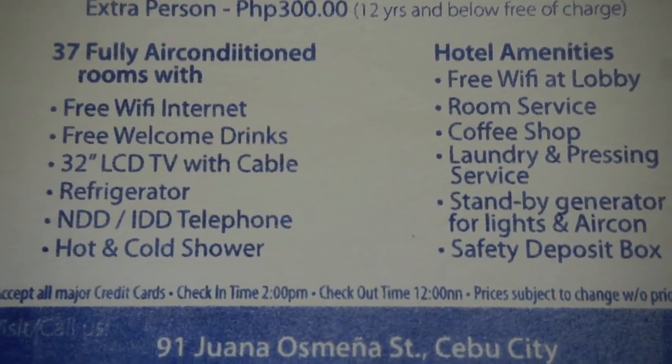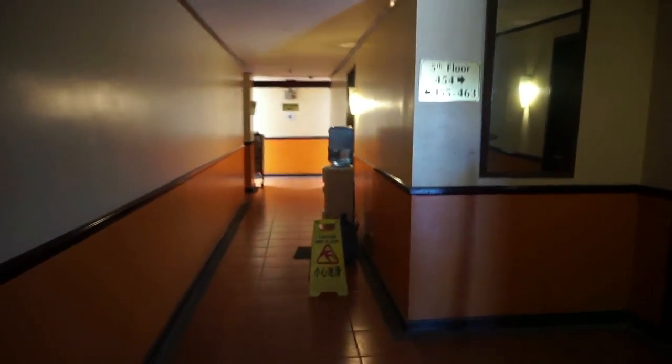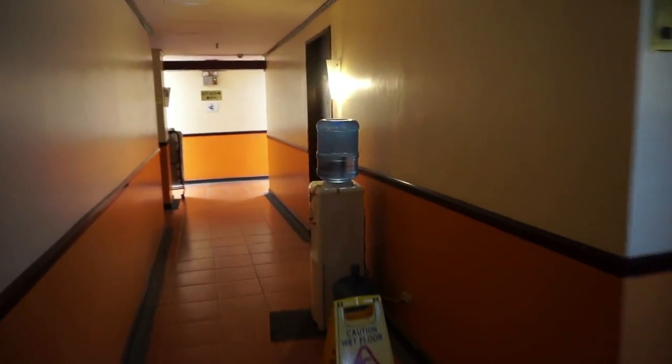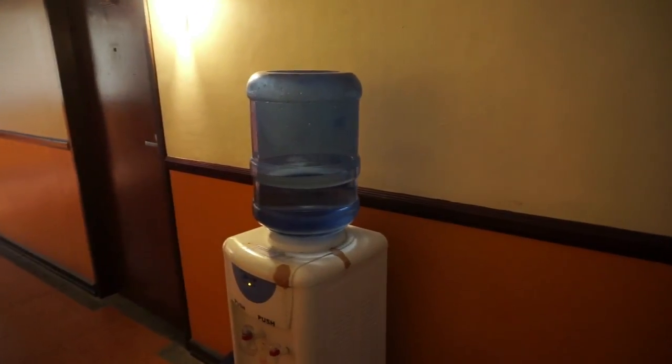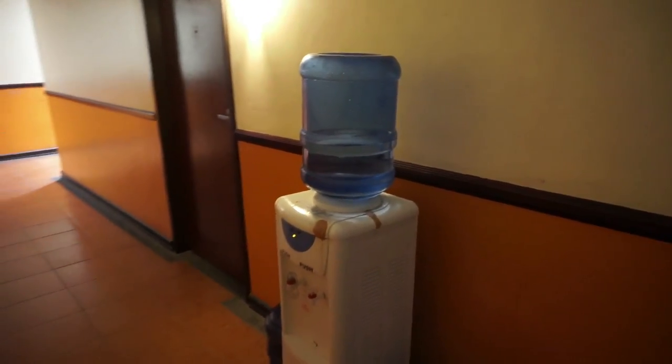The WiFi is decent here as well, so that's always a bonus. Just down the corridor from your room you've got an automatic water machine with hot and cold water, so if you want a cup of coffee or just fill your water bottles up, that's all free as well.